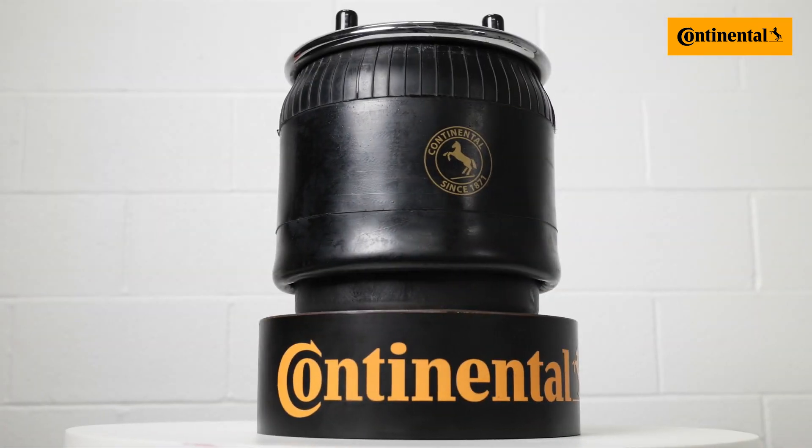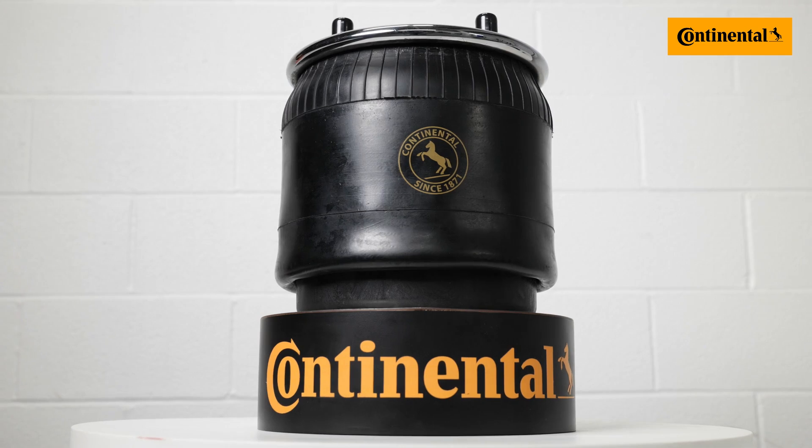In 2010, Continental succeeded in developing a lightweight airspring with an innovative rolling piston made of fiberglass-reinforced polyamide, instead of conventional steel or aluminum, with fully utilized internal volume. The result? A strong airspring that's also lightweight.